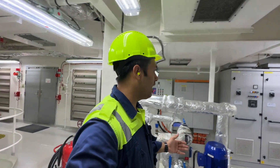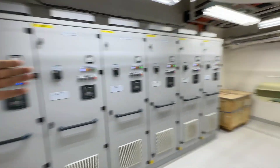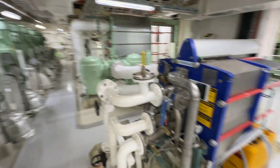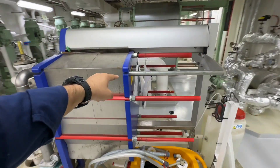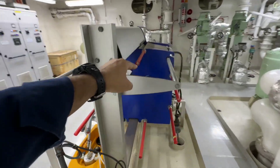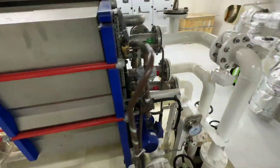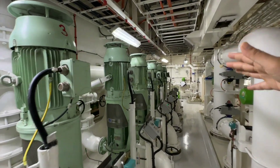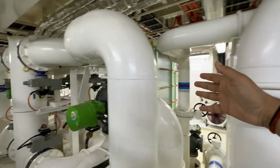Now we are entering the pump area. Here you can see the pump starter panels for fresh water cooling pumps, auxiliary cooling pumps, and more. This is a very important piece of equipment on board — the fresh water generator, which generates fresh water from sea water using the principle of condensation. We have all kinds of pumps: sea water cooling pump, fresh water cooling pump, LT cooling pump, HT cooling pump, and here we have HT coolers and LT coolers.